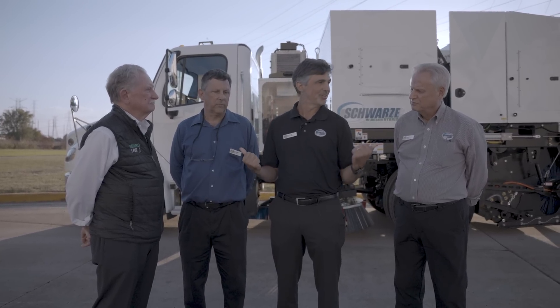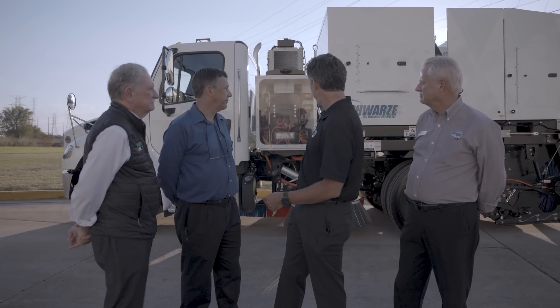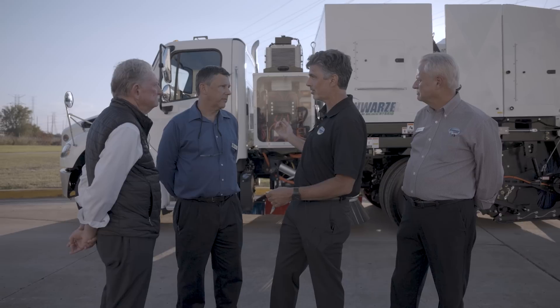These guys did a fantastic job. We're really excited as we celebrate our 50th anniversary — 50 years of hydraulics. We're looking forward to the next 50 years of electrification. What you see behind us is the hybrid electric. It's simplicity at its best with all the hydraulics gone.